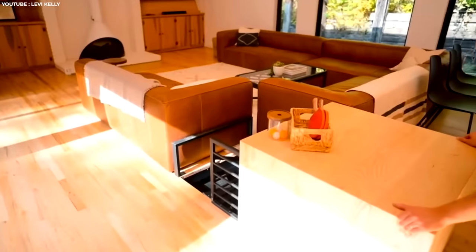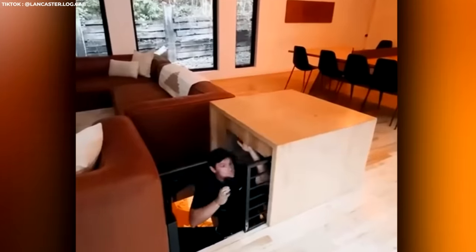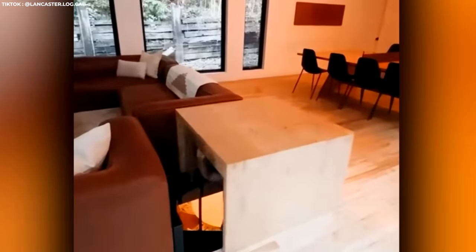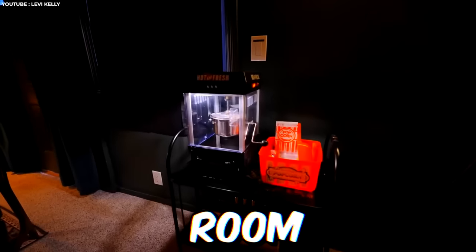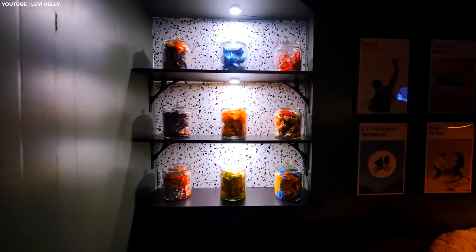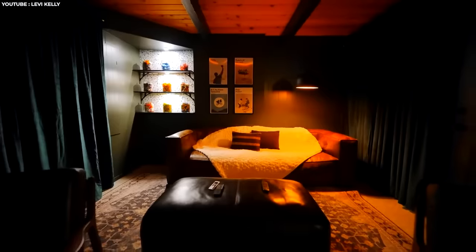This Airbnb home has a secret that they don't include in the listing. Whether you know about it or stumble upon it by accident, once you slide out the side table, a set of secret stairs are revealed leading down to a hidden theater room. From the popcorn maker and fully stocked candy bar, it's a complimentary perk that's only available to those that can find it.